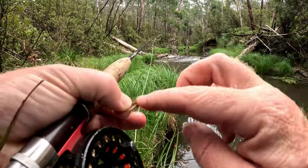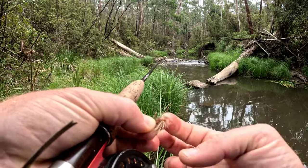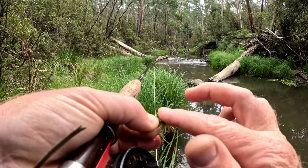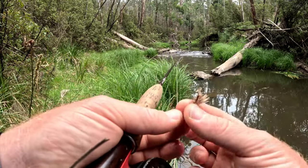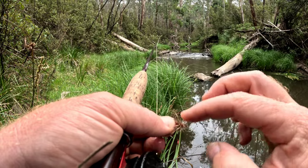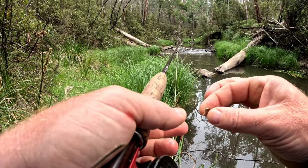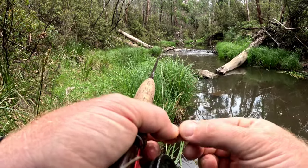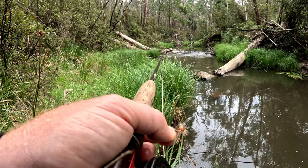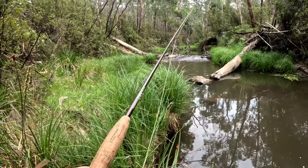When you dress a fly with floatant, just put a tiny bit on your finger and just dress the hackle - don't dress the deer hair. Try and keep it off your leader as well, not always possible. You don't need too much, just need enough - just a tiny little bit. A little drop on your fingers is enough.